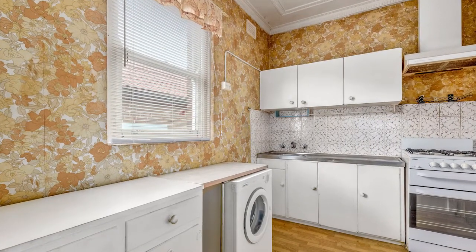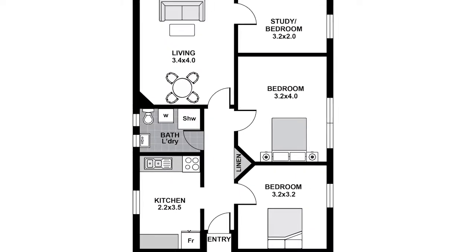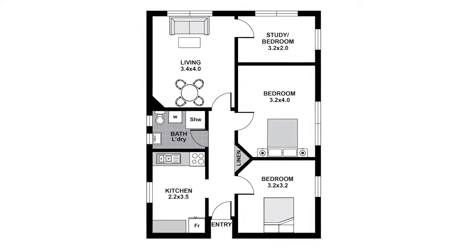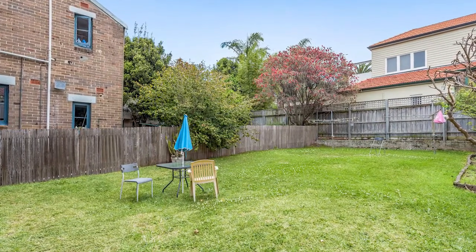and creativity, transform this original gem into the perfect pad. It offers two bedrooms plus a separate sunroom, eat-in gas kitchen, and an updated bathroom with internal laundry.